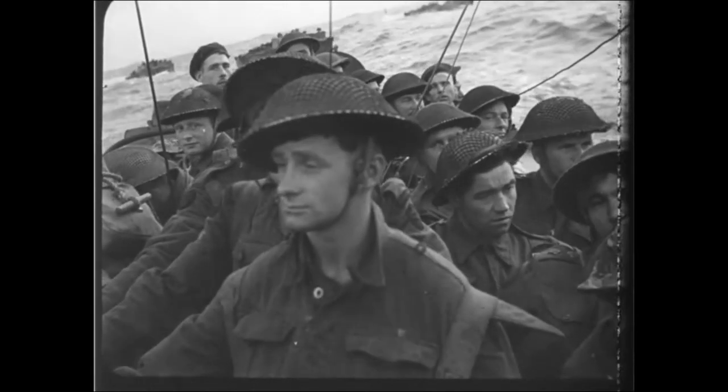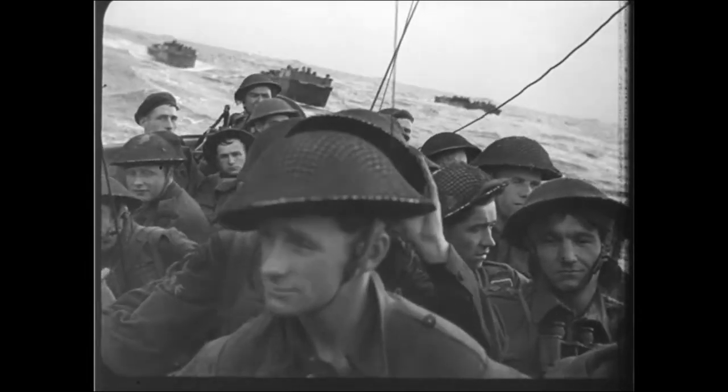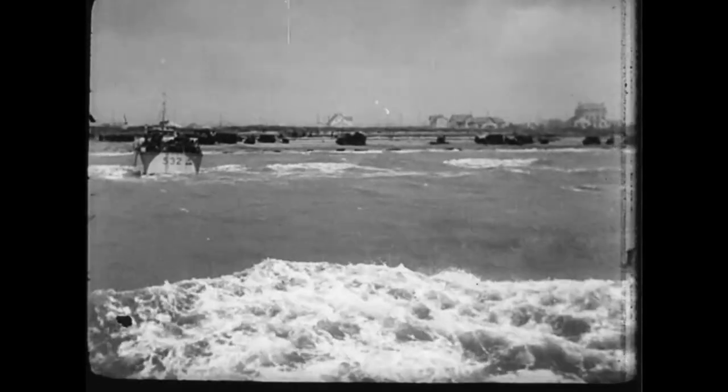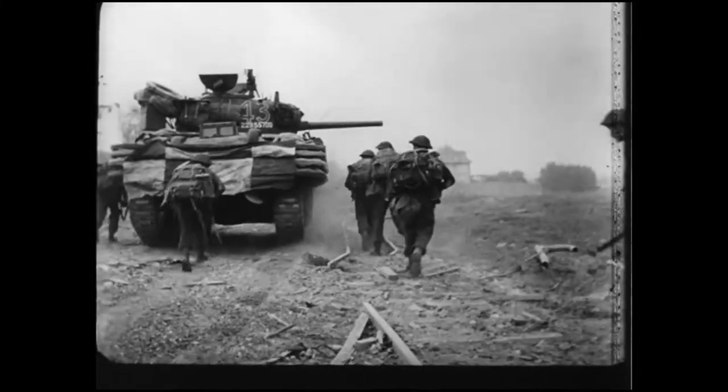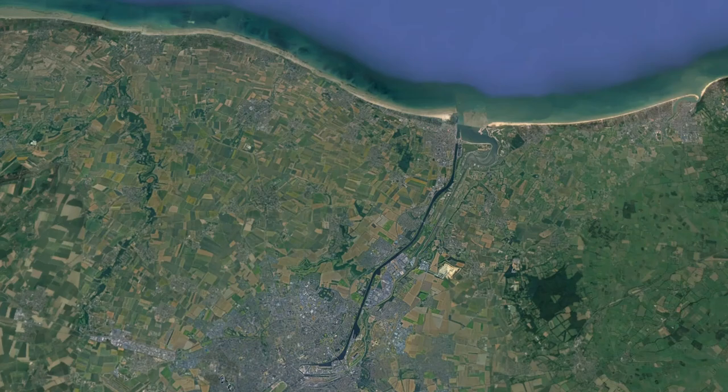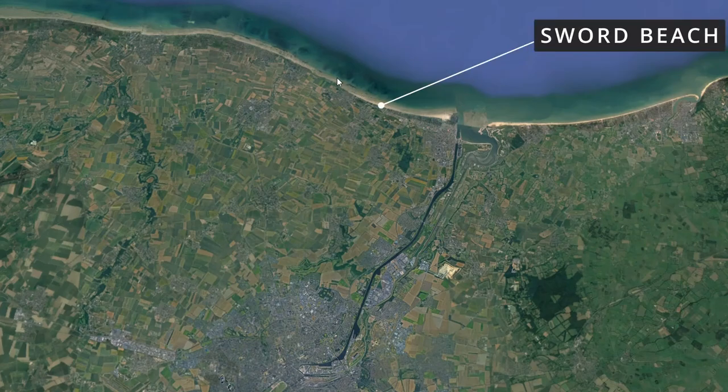Throughout this video we will look at the defences of Normandy, but I want you to always remember the soldiers who set off on that fateful morning to rid Europe of tyranny. Please also remember the faces of these young men and try to imagine just for one moment how it must have felt making that approach run to the beaches. Our story begins on D-Day, the 6th of June 1944, on Sword Beach, where the 3rd Infantry Division would land.